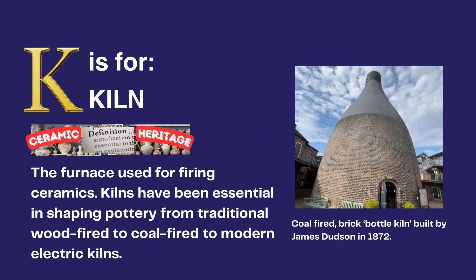K is for Kiln, the furnace used for firing ceramics. Kilns have been essential in shaping pottery, from traditional wood-fired to coal-fired to modern electric kilns.